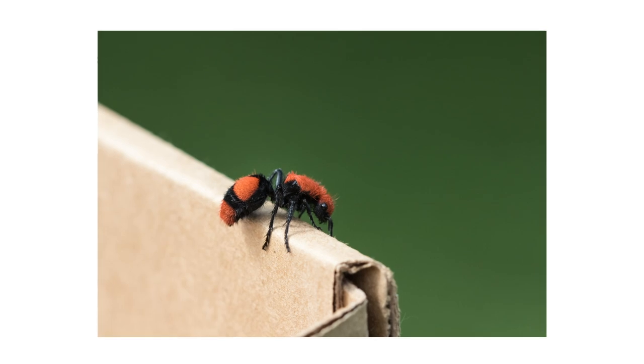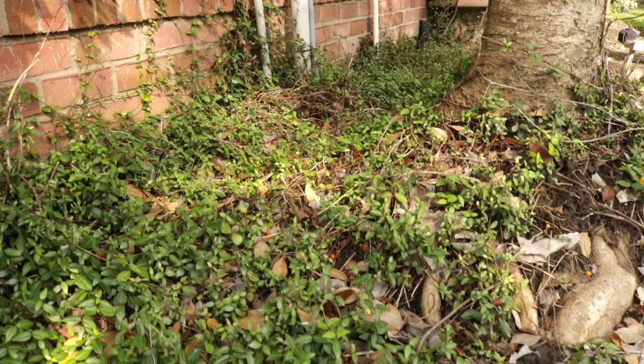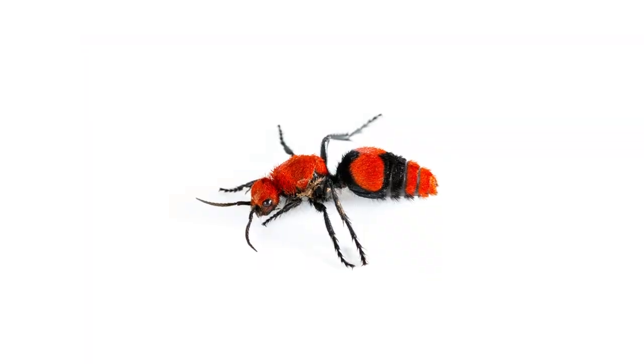It's normal to have a few of these insects around, but a full-blown infestation can pose a problem to your plants and your own personal safety. In this video, we'll show you how to identify and control velvet ants on your property.